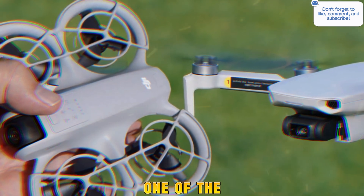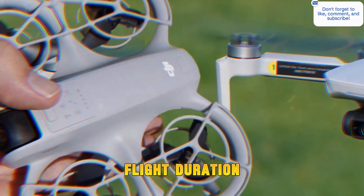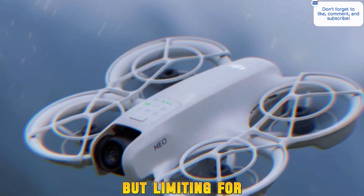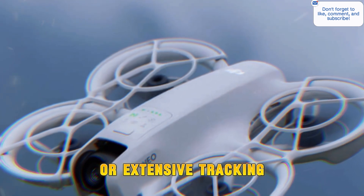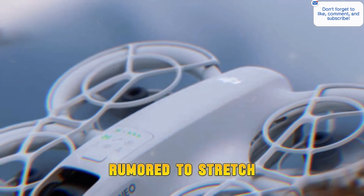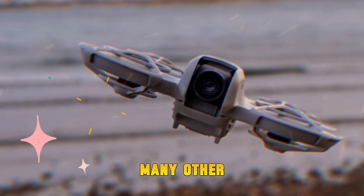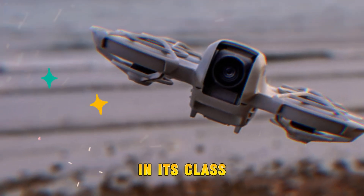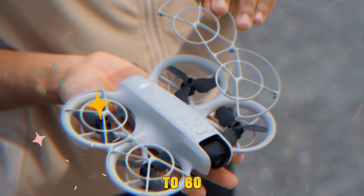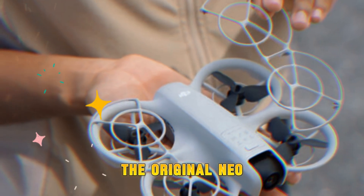One of the more exciting upgrades comes in the form of extended flight duration. The original NEO maxed out at around 18 minutes — decent for casual use, but limiting for cinematic sequences or extensive tracking shots. The DJI NEO 2 is rumored to stretch that time to up to 40 minutes, which would put it ahead of many other ultra-lightweight drones in its class. Additionally, the NEO 2 might be capable of reaching top speeds of up to 60 km/h, compared to the slower pace of the original NEO.